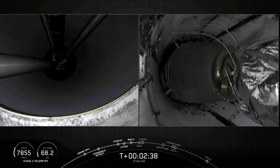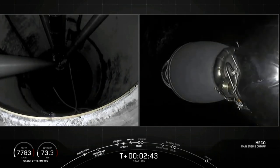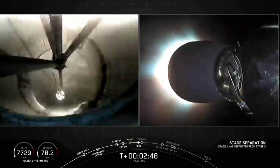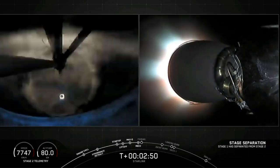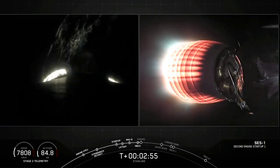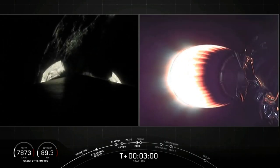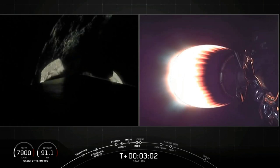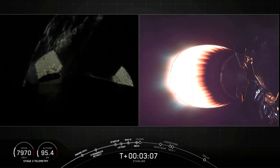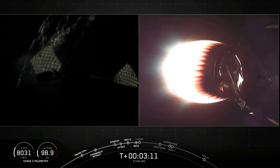And MECO. Stage separation confirmed. On the left hand side of your screen, first stage separating. Second stage ignition. Love that green glow from the TEA-TEB ignition. Both vehicles on their way. We'll expect to see fairing deployment off of the second stage — look for that on the right hand side of your screen. Fairing separation confirmed.